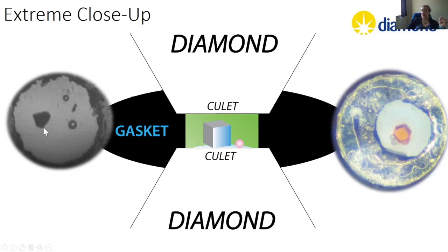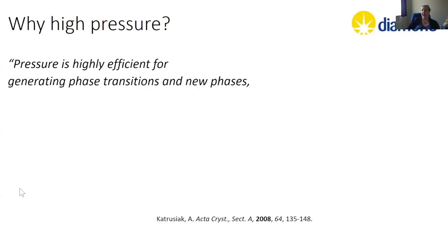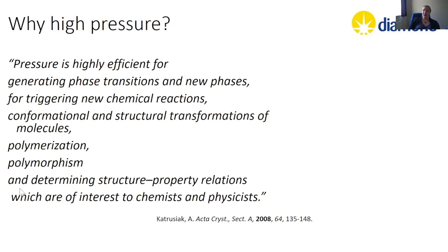Why do high pressure? Pressure is highly efficient for generating phase transitions and new phases. We can trigger chemical reactions, conformational and structural transformations of molecules, polymerization, polymorphism, and of course determining structure-property relationships. When you squeeze something the structure will respond. These kinds of things are of interest to chemists, physicists, and as you'll see in a second, also biologists.